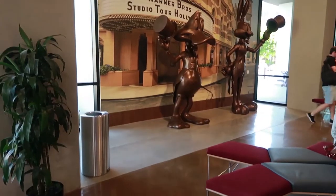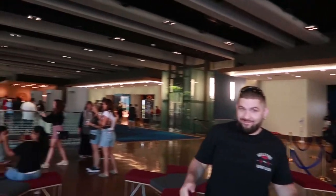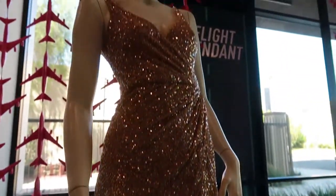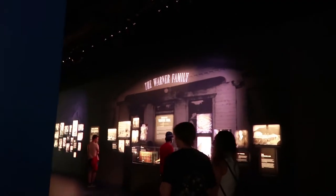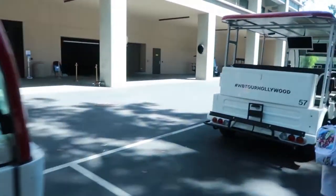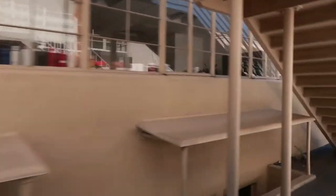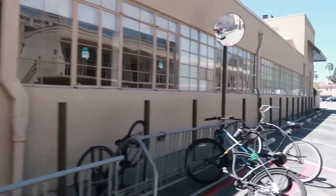We are here at the Warner Brothers Studio Tour. They've got a photo op here which we had to do, and then they have costumes from The Flight Attendant — this is all in the lobby area. We are going in. They've got a map of the whole studio on the floor here. Here are the WB Tour Hollywood tram cars that we're going to be taking through the backlot of Warner Brothers Studios. Speaking of Annabelle, she's here to say hello to everybody today.